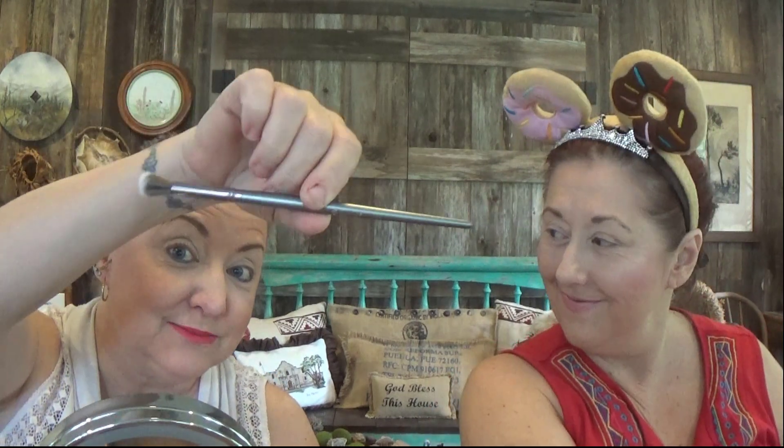I am taking a BH Cosmetics brush and I'm going to go in. I don't know what I'm going to do, but I'm going in. She's going in.